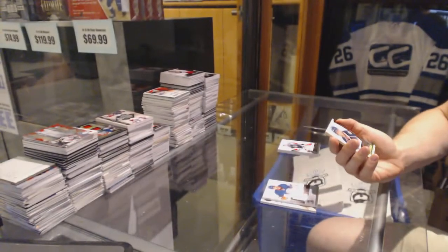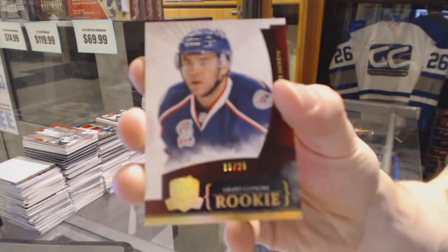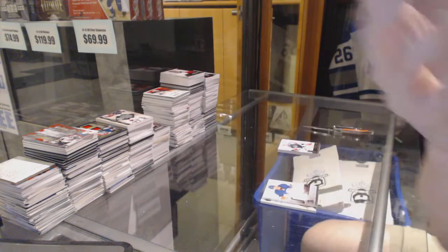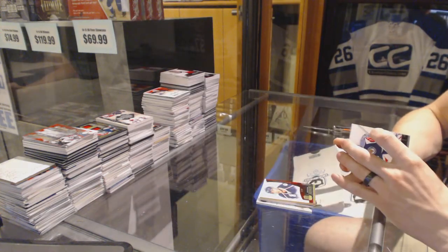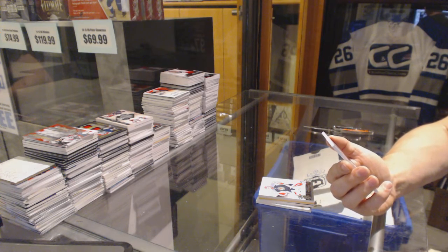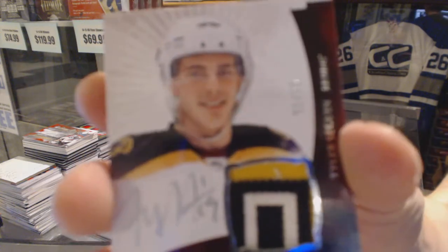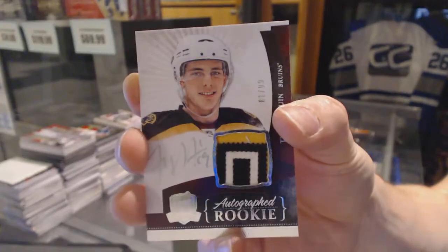We've got a rookie gold number 15 of 25 for the Columbus Blue Jackets, Grant Clitsome. And we finish with a three-color rookie patch auto short print numbered 81 of 99 for the Boston Bruins, Tyler Seguin.